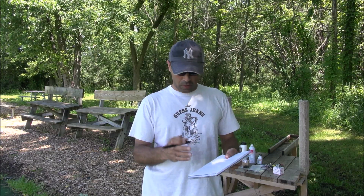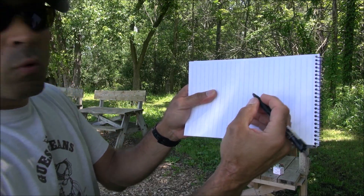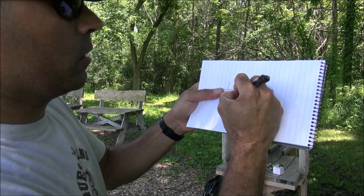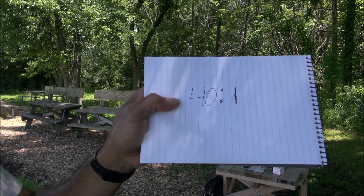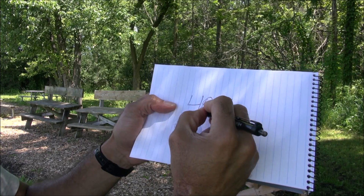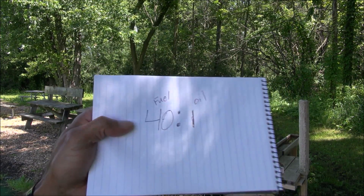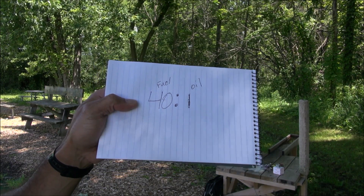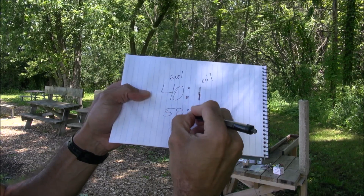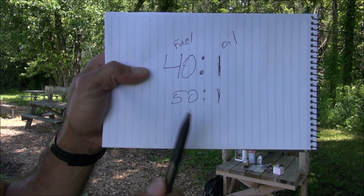Talking about fuel mixture rate, a lot of people get the numbers confused. Let's say 40 to 1, which is one of the most widely used fuel mixtures. What we have here is 40 parts of fuel to one part of oil — and this is always better to see it backwards: one part of oil to 40 parts of fuel. Same way when you have 50 to 1, you're using one part of oil to 50 parts of fuel. That is the rule of thumb.